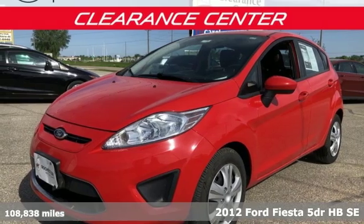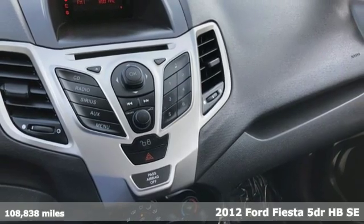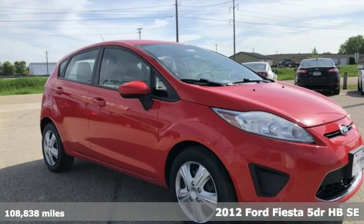It's a 2012 Ford Fiesta. Throw the conventions of the subcompact class out the window in this affordable, sporty and intelligently equipped Fiesta.